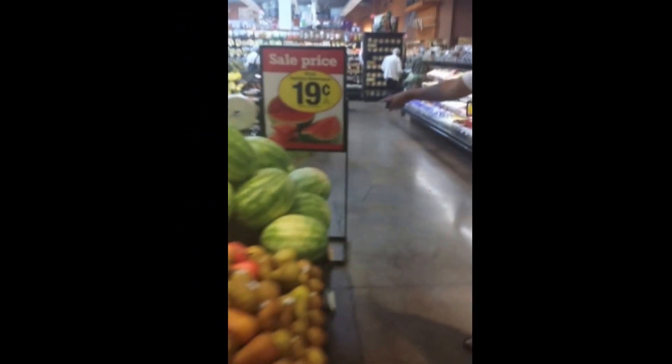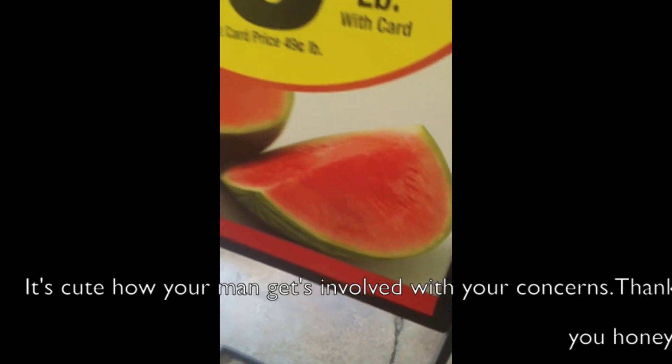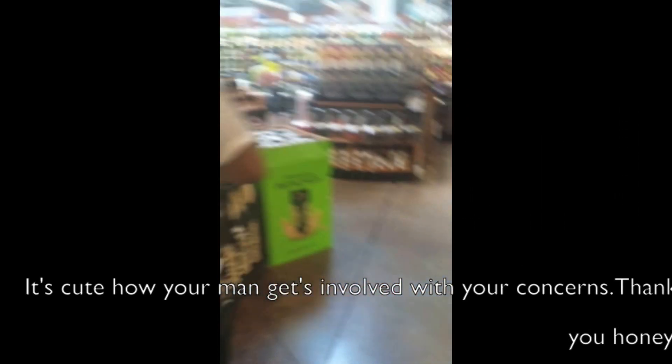That seedless stuff, beware. Look at that — no seeds. Come on, watermelon has seeds in it. Don't get that. Don't get seedless grapes either. Don't do that. Get things with seeds in it.